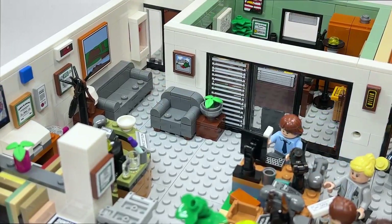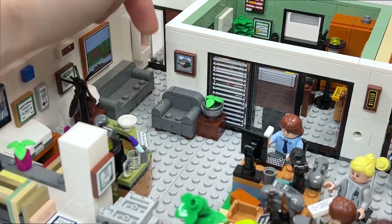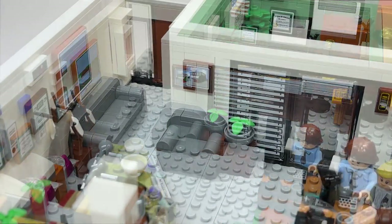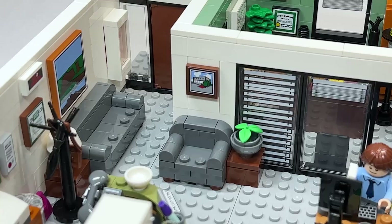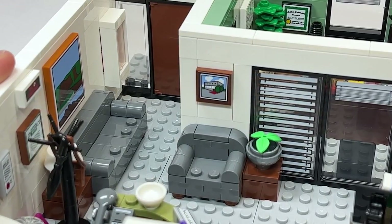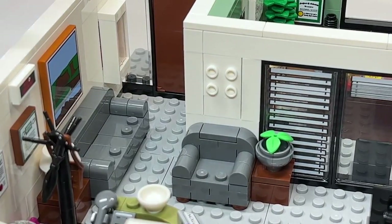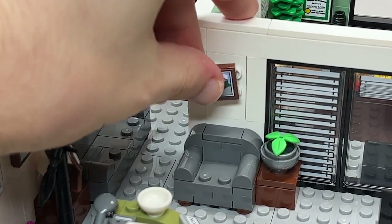Back out to the front, there's a chair with nothing hidden underneath, and a little potted plant. One of the most iconic stickers in the set is Pam's painting on the wall of the building they all work in. You can remove it if you want, as she takes it on her way out.